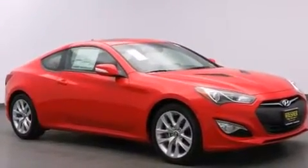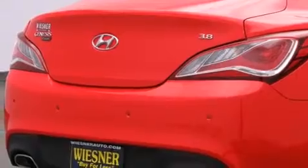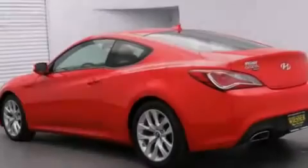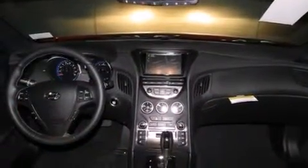The following features are also included: air conditioning with automatic climate control, a pass-through rear seat, cruise control, leather seats, front-side impact airbags, latch-ready child seat anchors, an energy-absorbing steering column, and active front headrests.